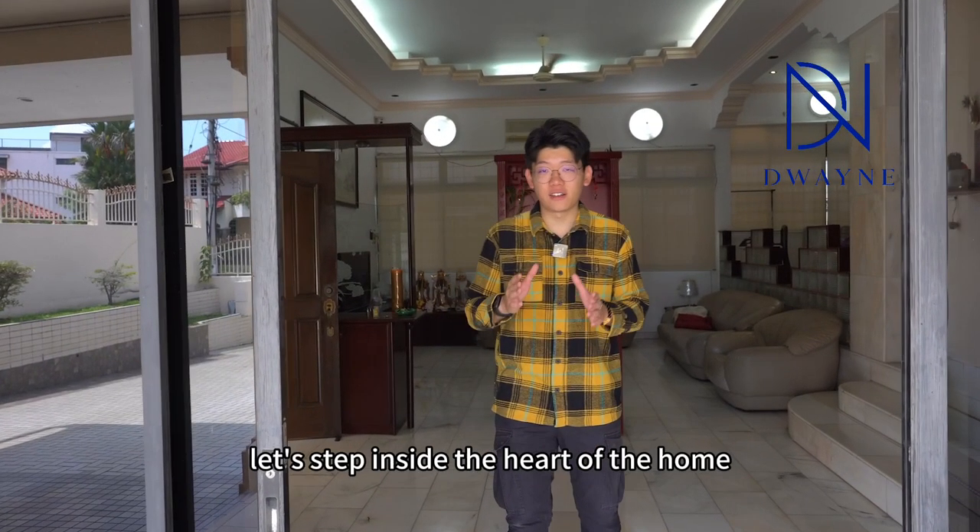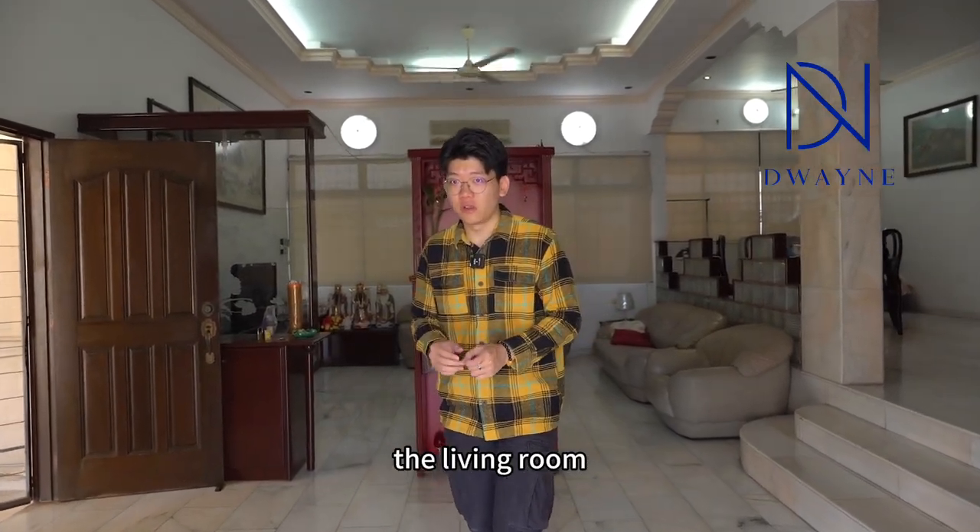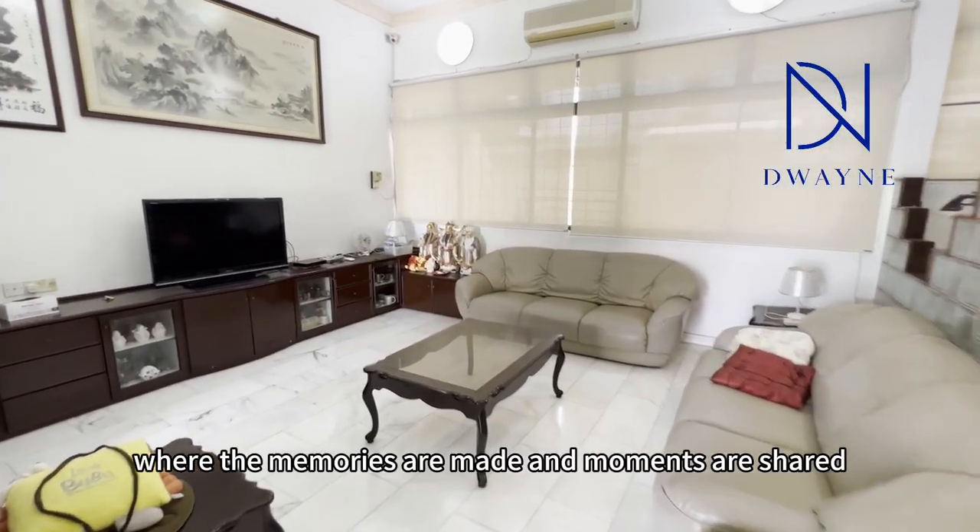Now, let's step inside the heart of the home — the living room — where memories are made and moments are shared.